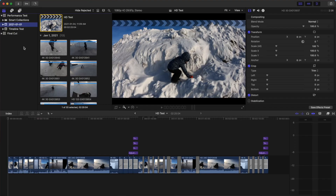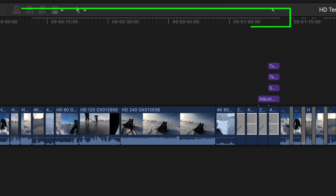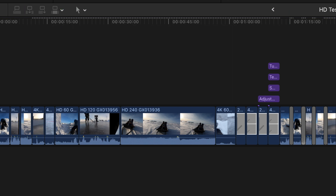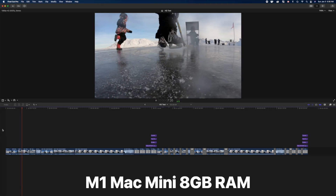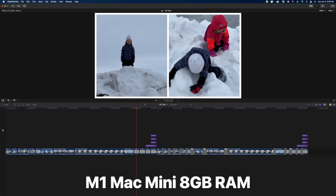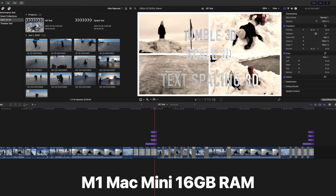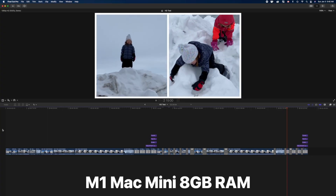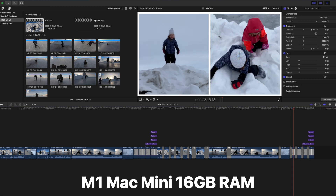First up is the Timeline Performance Test. I have an HD project in my timeline set to 30 frames per second with a variety of clips. Any clips with a different resolution or frame rate need to be rendered. Playing these back without rendering, neither machine had any issues — both could play back all the clips in real time without missing any frames. I also tried retiming clips, layering 4K clips on top of each other, adding a split screen plugin, adjustment layers with effects, and even 3D titles. Both Mac Minis played back my timeline flawlessly without needing to render any files. The 16GB model also skipped a frame or two at the same point, so timeline performance is very similar between these two machines.